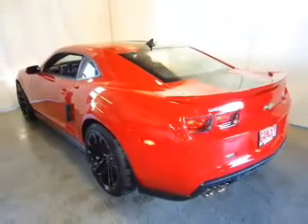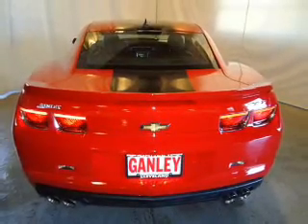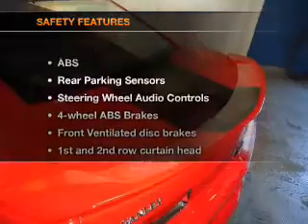Keyless entry, leather seats, power door locks, power windows, cruise control, Bluetooth wireless, and AM FM stereo with an MP3 player. If safety is a high priority, rest assured knowing that these top safety components are included.